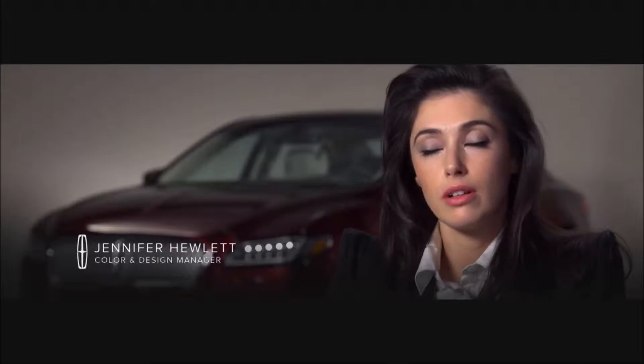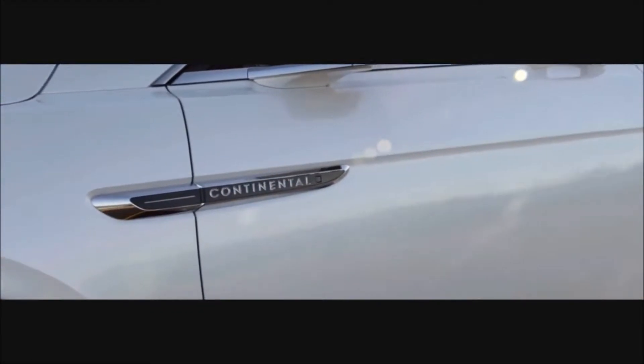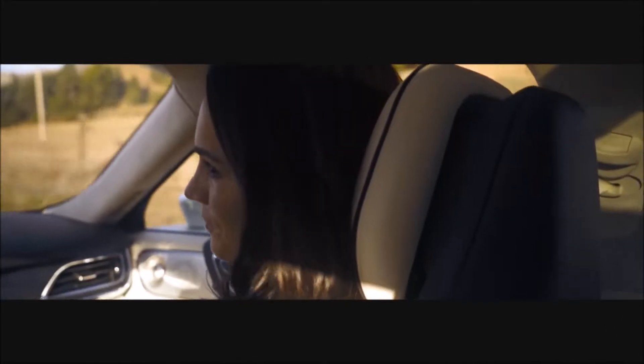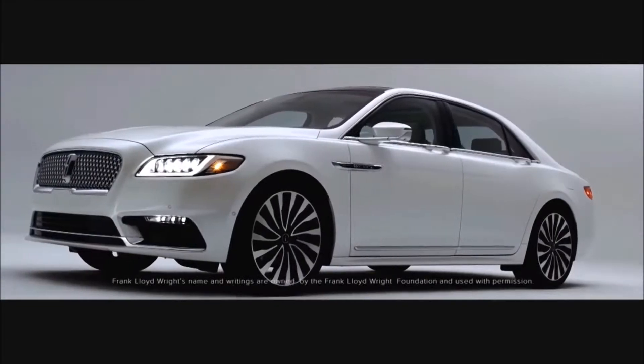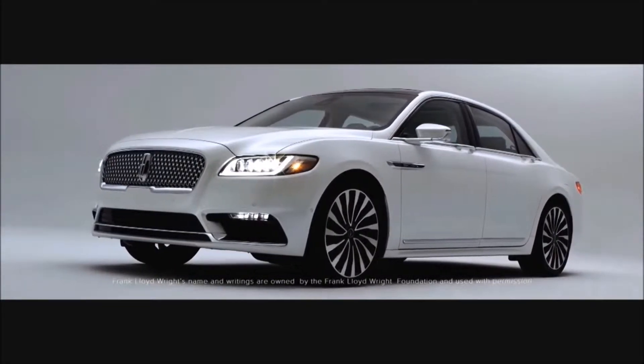We talk a lot about capturing moments in time — this vehicle embodies that. The Continental name is extremely iconic. It is designed to provide a very serene, effortless experience. It has a very elegant gesture and volume of proportion. Continental was quoted as being the most beautiful car in the world by Frank Lloyd Wright.